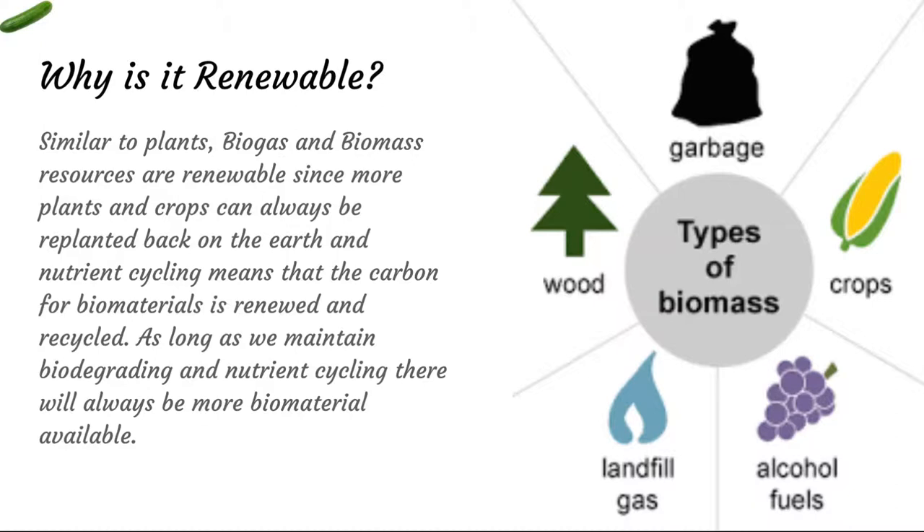It's renewable because plants are renewable and their remnants are cycled through the chemical cycles of the earth. So as long as we maintain the ecology of our planet, we should be able to continue nutrient cycling and there will always be more biomaterial available for us to use as electricity and fuel for our vehicles and power plants.